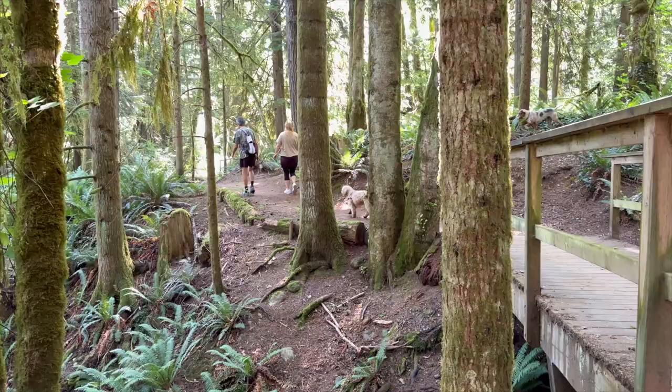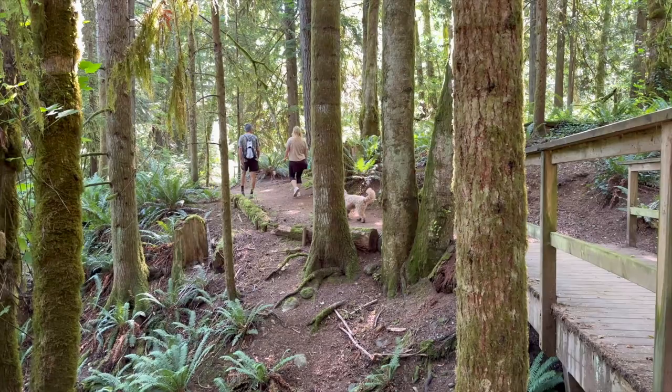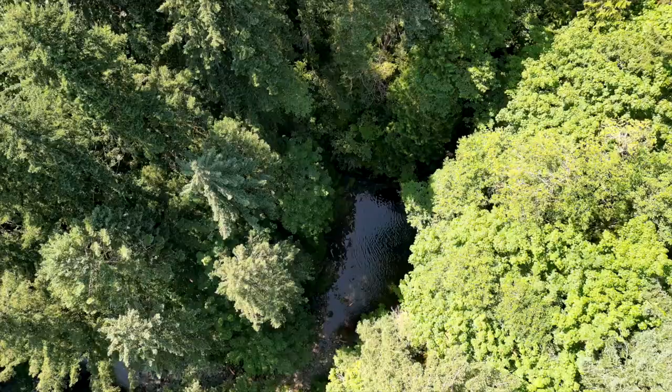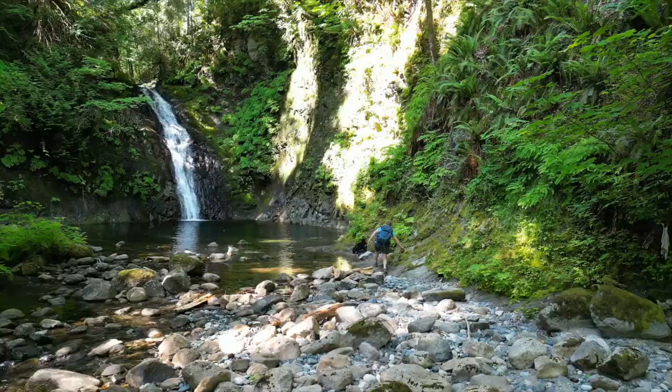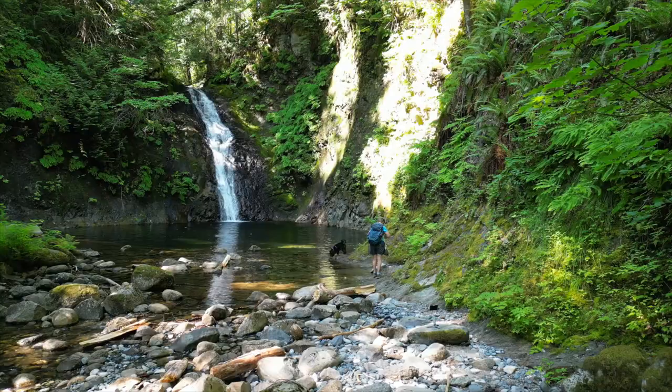If you like nature and solitude, visit Holland Creek Park. This is a stunning green space with easy and moderate trails that take you through a beautiful west coast forest with mammoth trees overhanging a relaxing river. Follow the trail and you'll eventually come to a gorgeous waterfall you'll never grow tired of visiting — this is called Crystal Falls, and it's one of my favorite waterfalls to visit throughout the seasons.